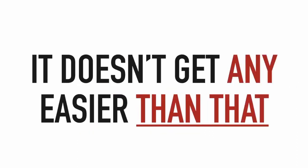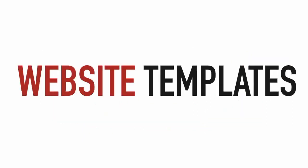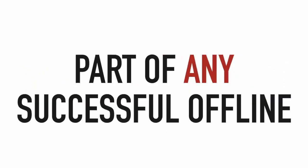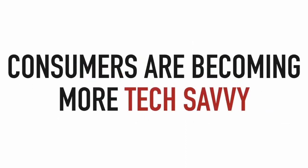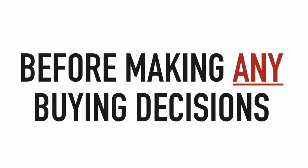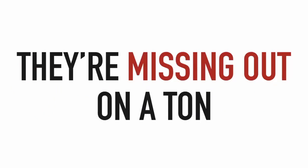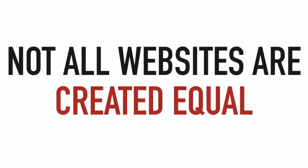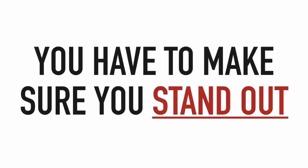It's no secret that having a website is becoming a bigger and bigger part of any successful offline and online business. Consumers are becoming more tech-savvy — they go to the internet first before making any buying decisions. If local businesses don't have a website and online presence, they're missing out on a ton of potential profit.